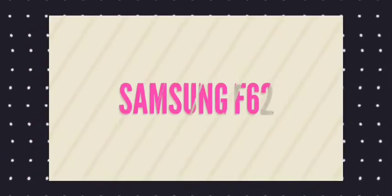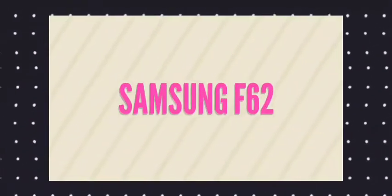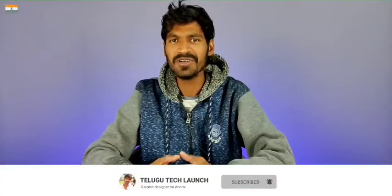Hello friends, welcome back to another brand new video. Today we are going to talk about Samsung Galaxy F series — specifically the Samsung Galaxy F62. This is the official video from Flipkart and we are going to talk about this phone launching on February 15th.